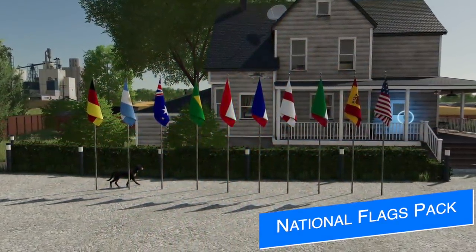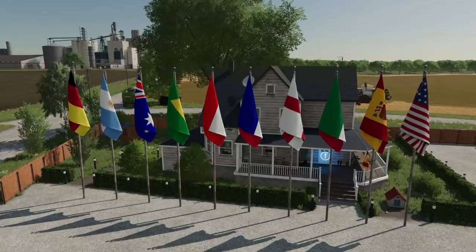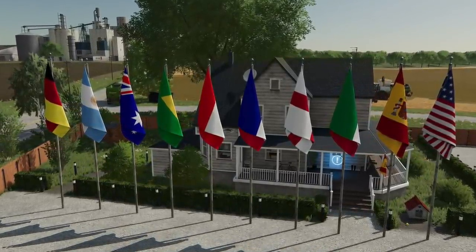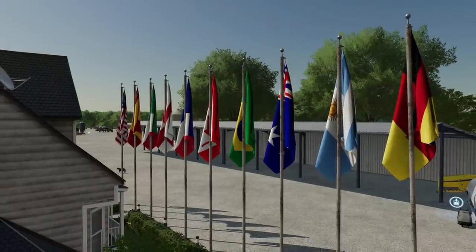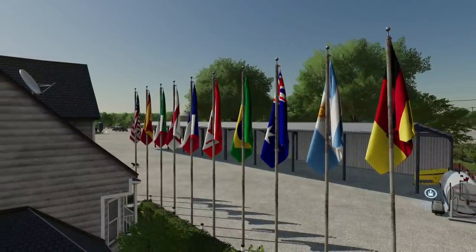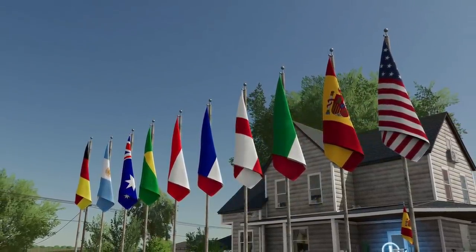Omoning has submitted two more mods for testing for all platforms. First, his National Flags Pack with four-meter and ten-meter versions of each flag. It features flags from Argentina, Australia, Brazil, Canada, France, England, Italy, Spain, and the United States. Additional requested flags will be submitted with a future update.